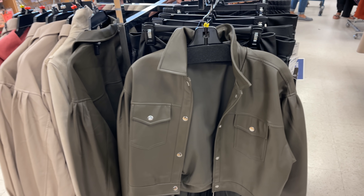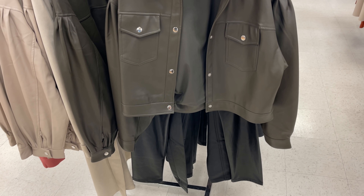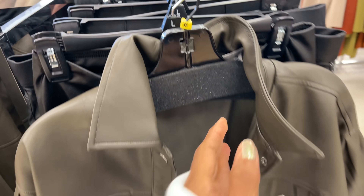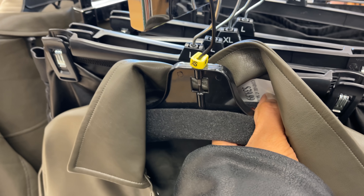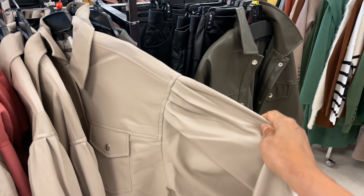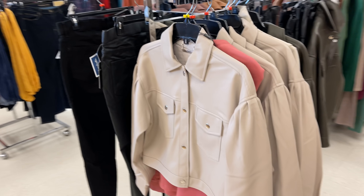This is a pleather jacket by Tahari in a dark hunter green — let me see the price... oh, $40. They also have it in a cream color — see the shoulder, it's like pleated. This is the cream color in the front.